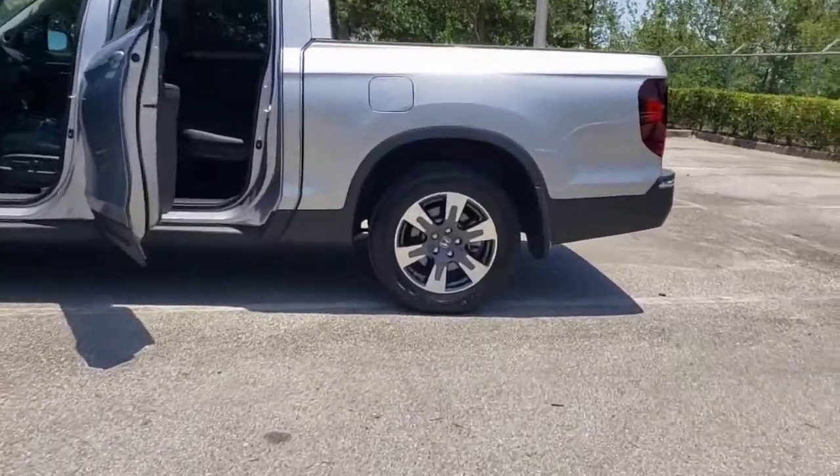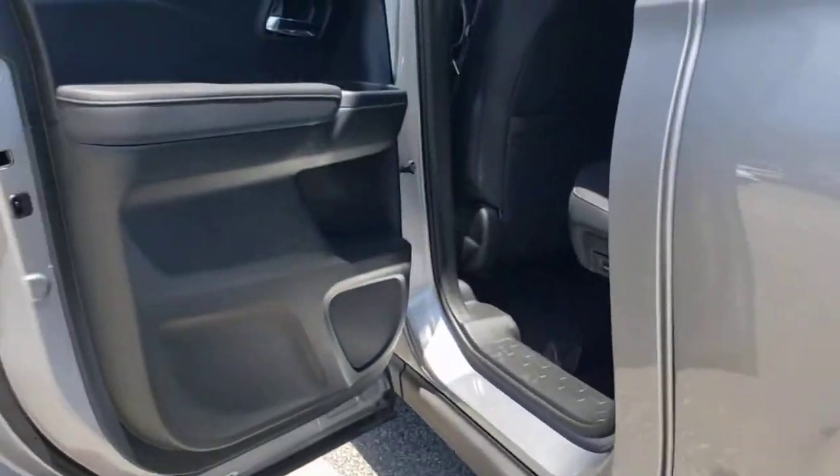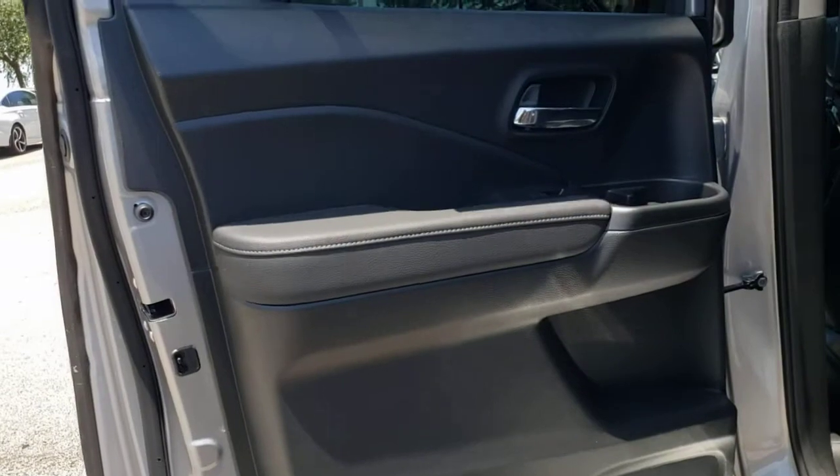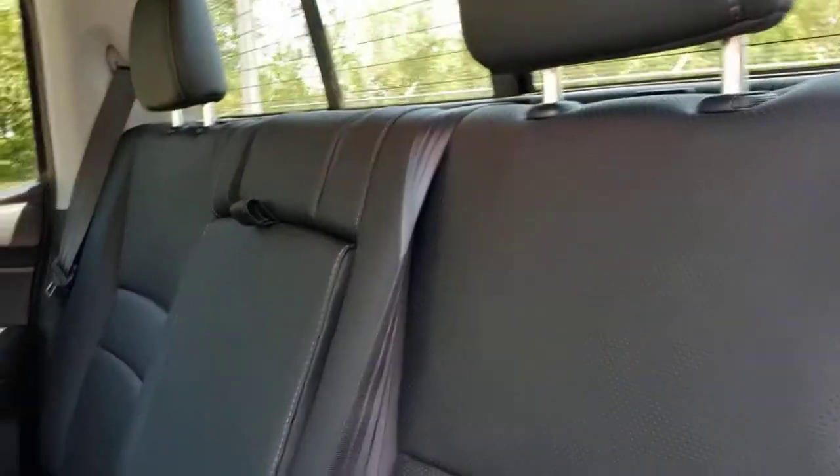It's a hard-working pickup truck that's anything but ordinary. These are just some of the great options this vehicle comes with: keyless entry, sunroof/moonroof, backup camera, bed liner, power passenger seat, fog lamps, keyless start, remote engine start, rear AC, and multi-zone AC.